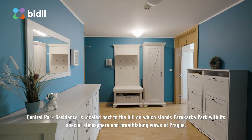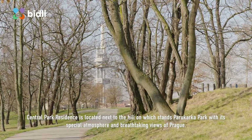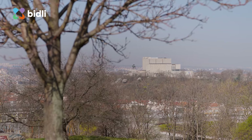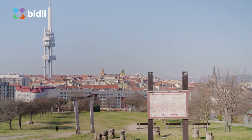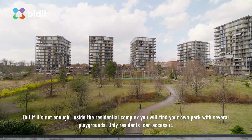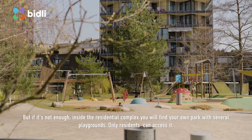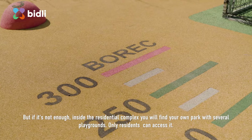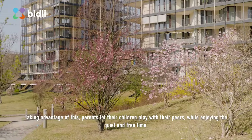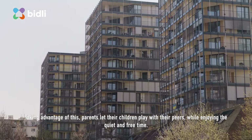Central Park residence is located next to a hill on which stands Parukarka Park, with its spacious atmosphere and breathtaking views of Prague. Inside the residential complex you will find your own park with several playgrounds — only residents can access it. Taking advantage of this, parents let their children play with their peers while enjoying quiet and free time.